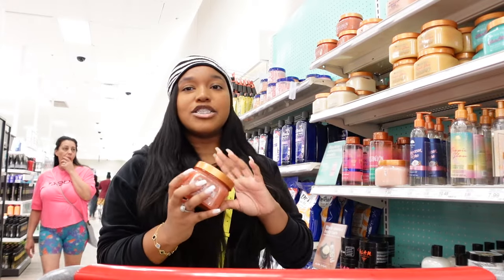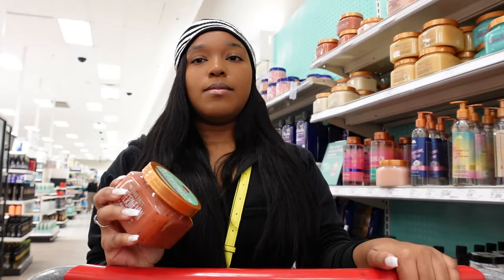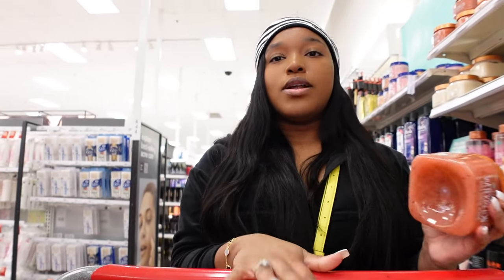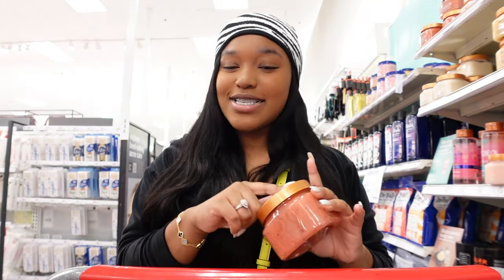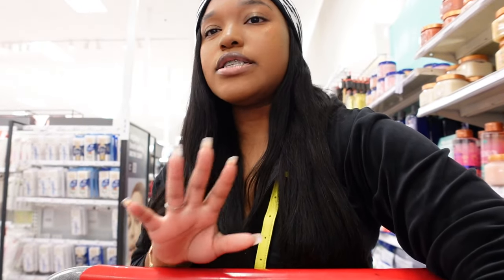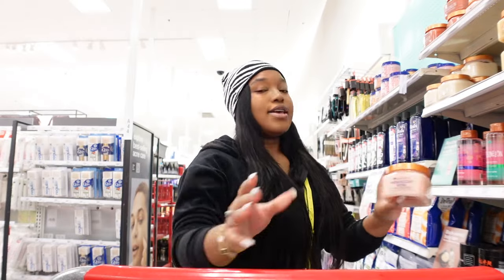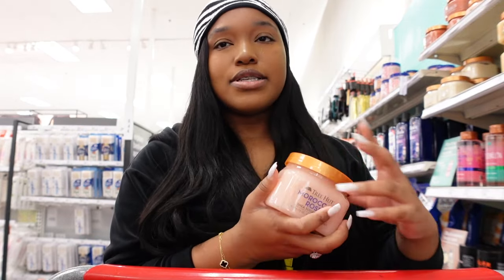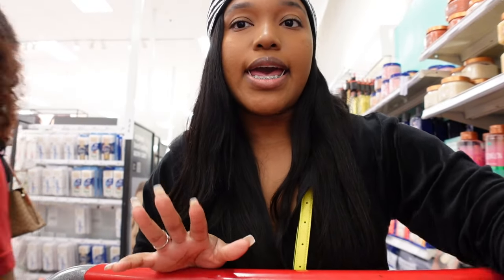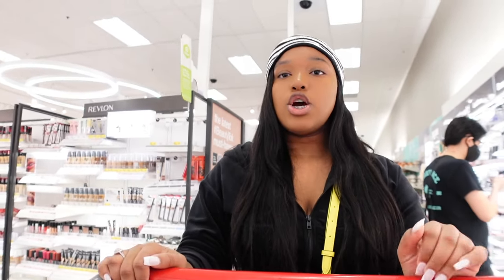I'm smelling the Tree Hut exfoliators. I should get watermelon because it's always out of stock where I live and it smells amazing — watermelon is one of my favorite scents. I'm putting it in my cart just in case. And my absolute favorite is the Moroccan rose — this smells like literal heaven.